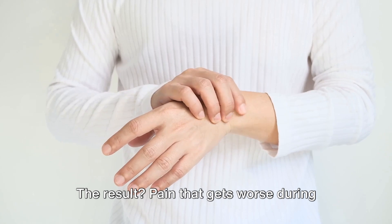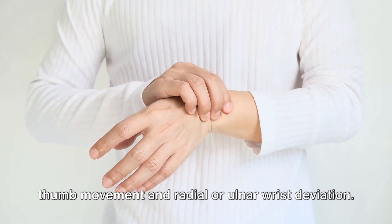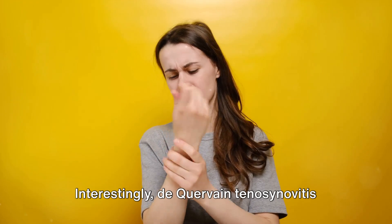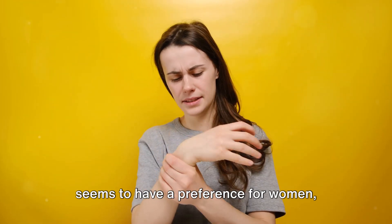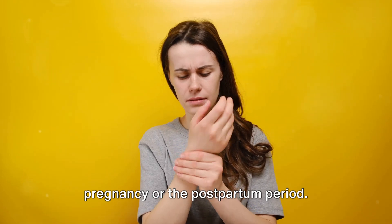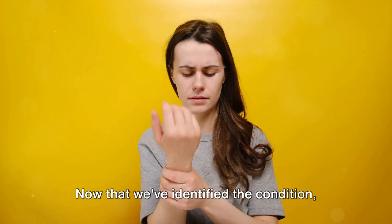The result? Pain that gets worse during thumb movement and radial or ulnar wrist deviation. Interestingly, de Quervain tenosynovitis seems to have a preference for women, particularly those in the late stages of pregnancy or the postpartum period.